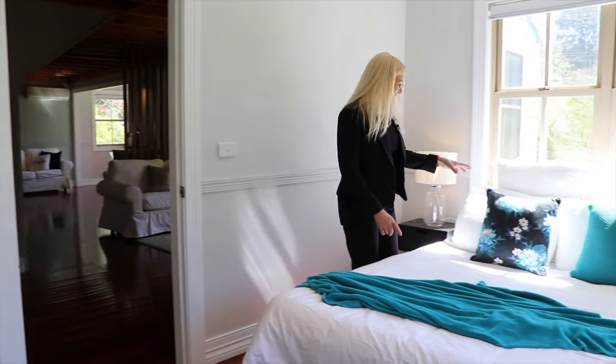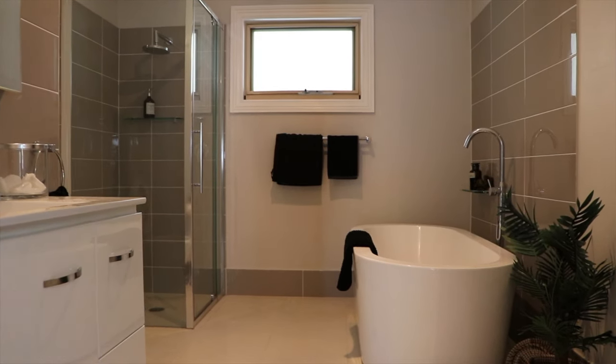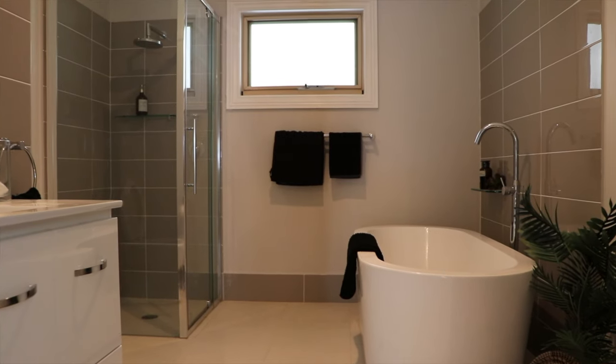Bedroom two — look how sunny this one is. This is the most fabulous bathroom I've ever seen. Look at this beautiful white freestanding bath with beautiful tapware. It's got a lovely vanity and a gorgeous shower.